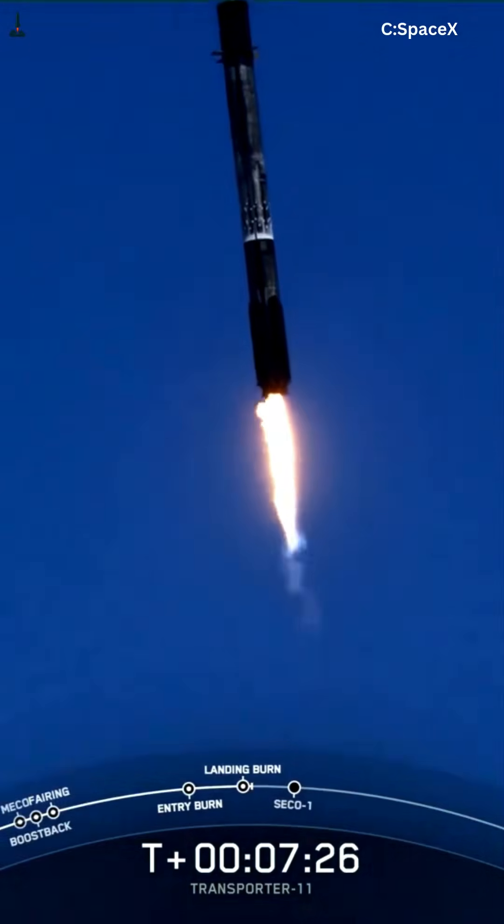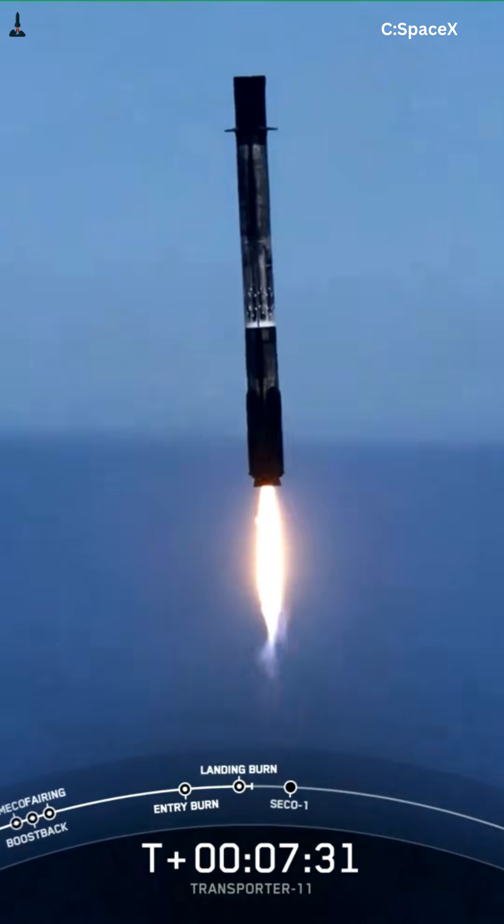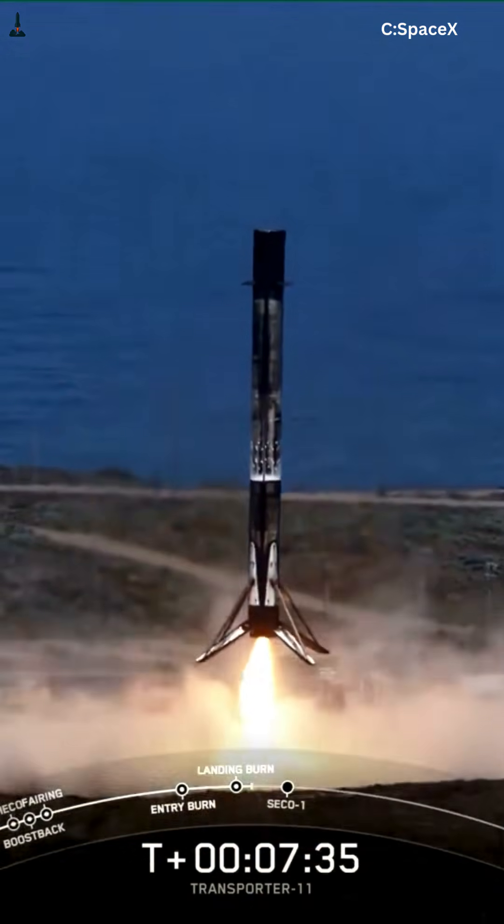Falcon 9 was built to survive that bending. Starship was not. Starship's structure is optimized for forces traveling straight through the thrust axis, not sideways through wide landing legs.